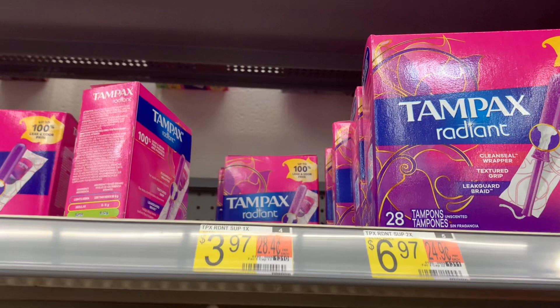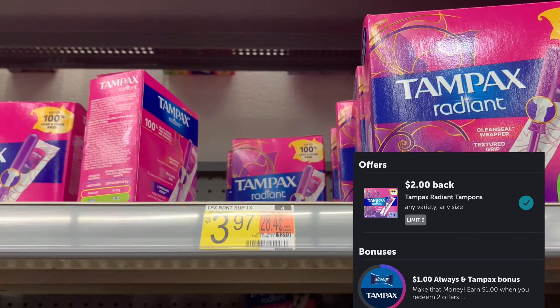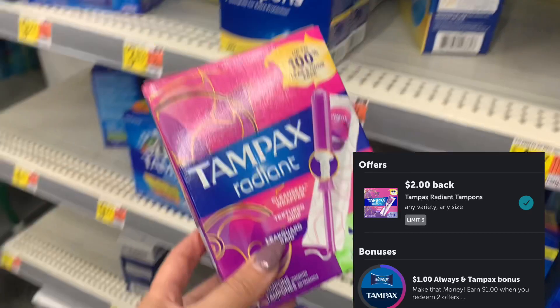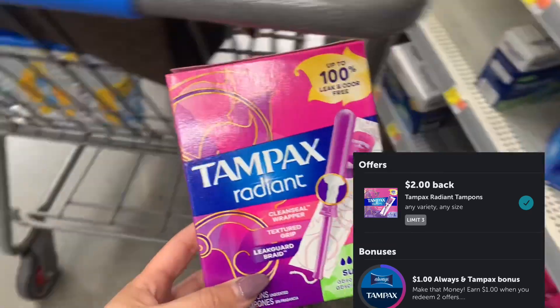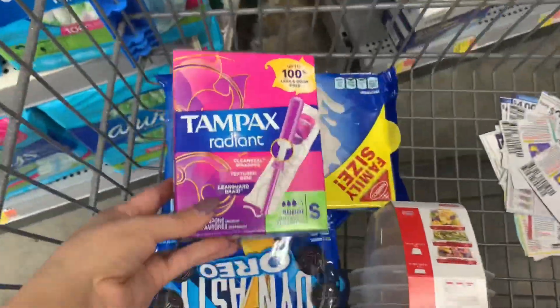No coupons on this next deal. These Tampax tampons are priced at $3.97. I had a rebate for $2 back, making it just $1.97. There is also a bonus for buying Tampax and Always together — you get an extra dollar. I previously purchased the Always, so getting back that dollar will make these just $0.97.